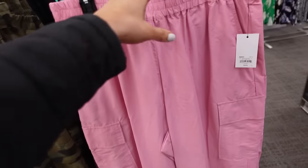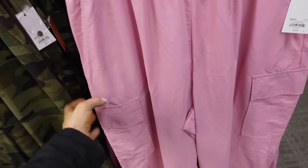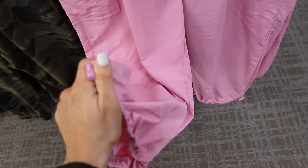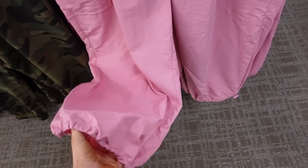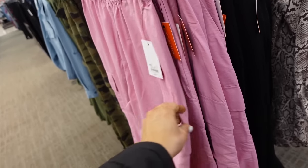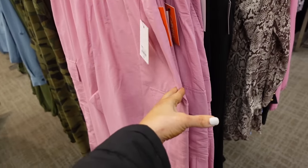Cargo pants from In Tempo. These have that elastic waistband, side pocket, flat pocket with the jogger bottom. You do have a toggle so you can adjust it and make it street style. Trouser style pockets in the back, in pink, and they're $39.99.